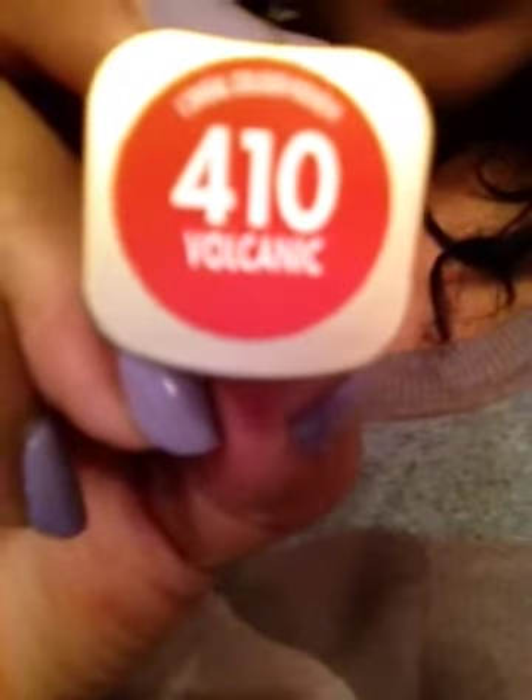I got this lipstick today at Target and it was a dollar and six cents. I'll quickly show you the color — it's in the color 410 and I really like it. I feel like it was made for my lips. The whole time I do this video you're just gonna be talking to my lips.